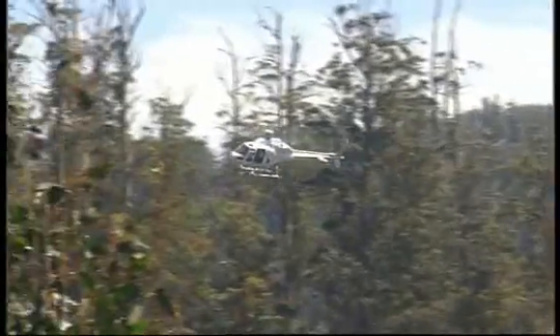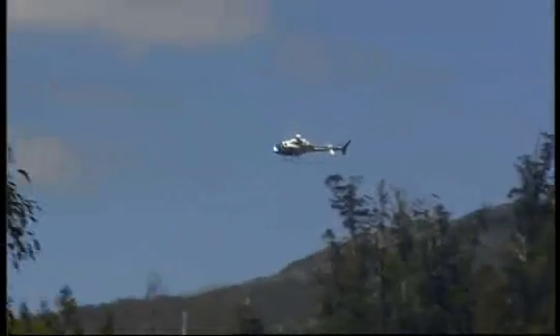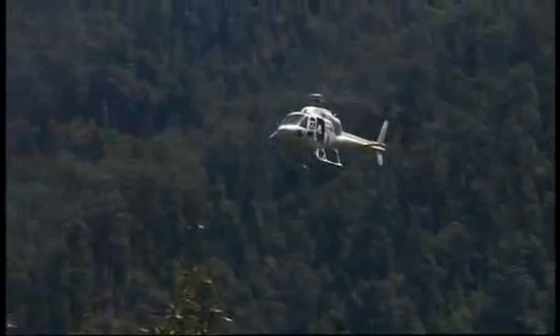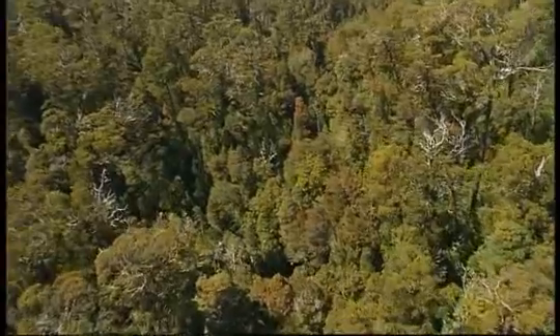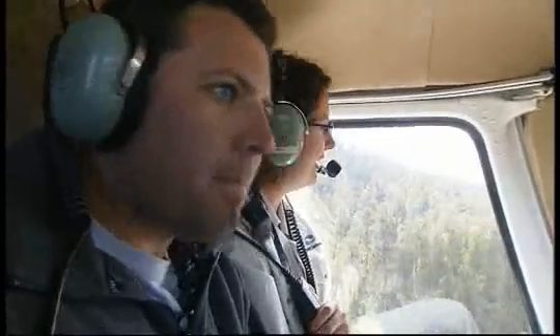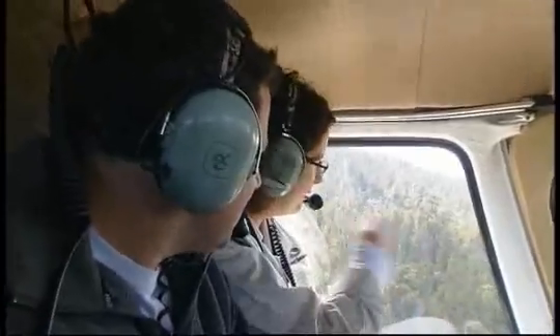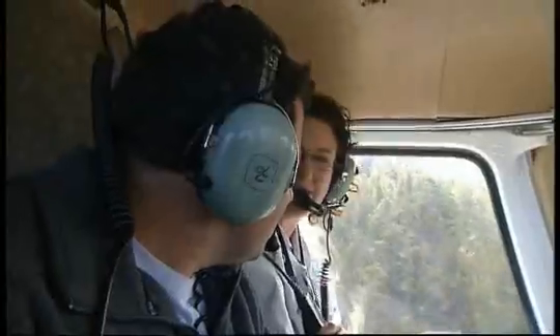The best way to search for the threatened wedge-tailed eagle is from the air — and this is the fun part of the job. What we're doing is we've gone through a process of evaluating this area for habitat potential. We've identified several very good spots in this locality in terms of eagle potential habitat. The search process is basically up and down the slopes at all different levels of the canopy, looking for nests — eyes peeled, trying to spot them.